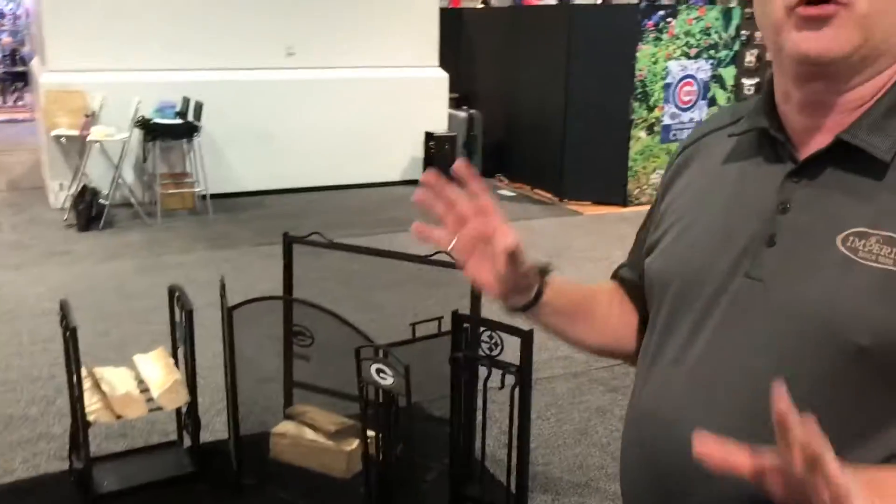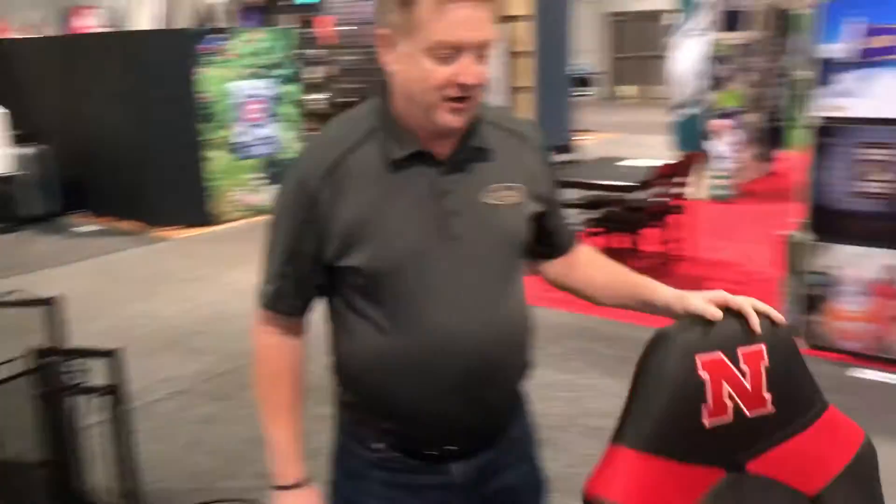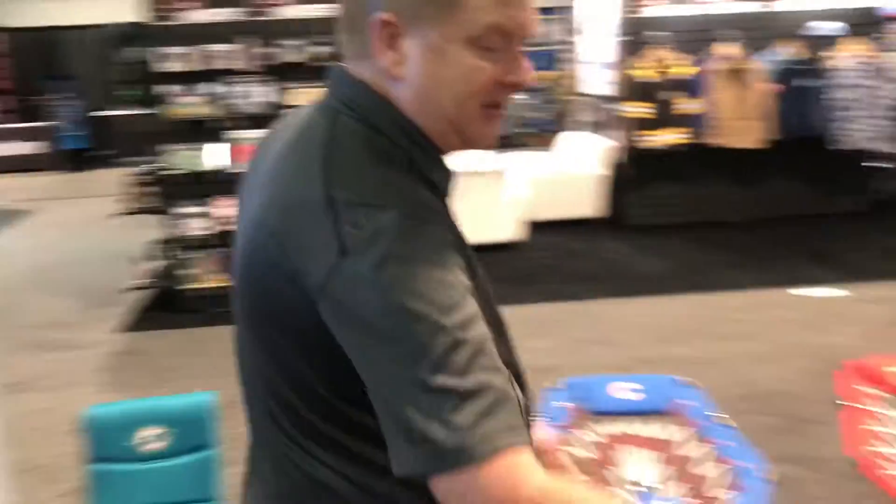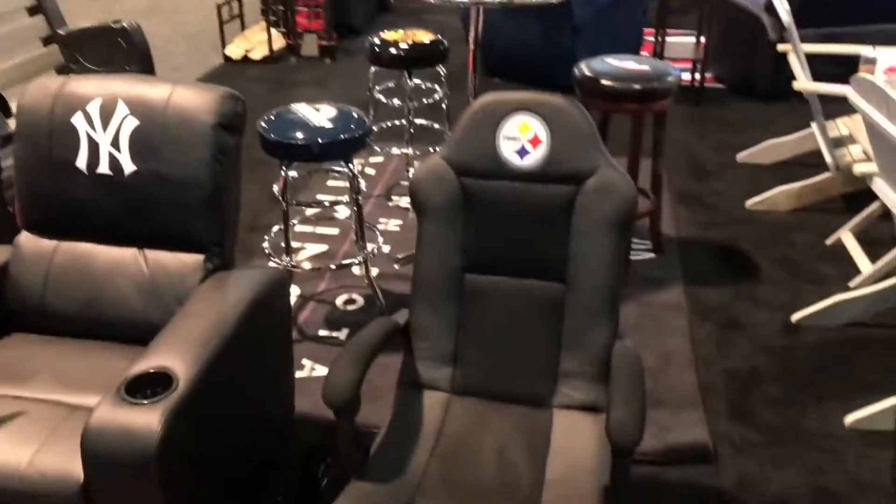We've got a whole section of fireplace accessories that have been an incredible hit. Game chair — number one item in our line right now. We're kind of moving around to some seating: new game chair, our power theater recliner.